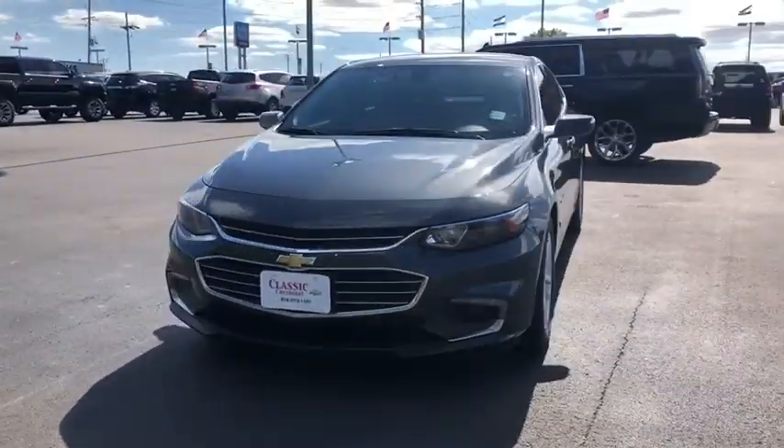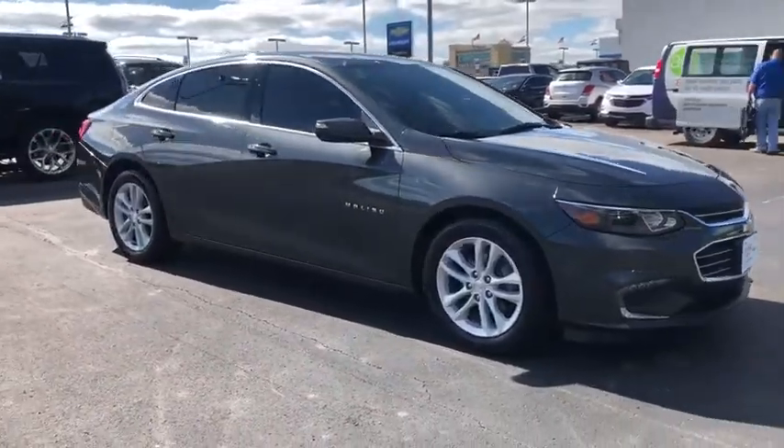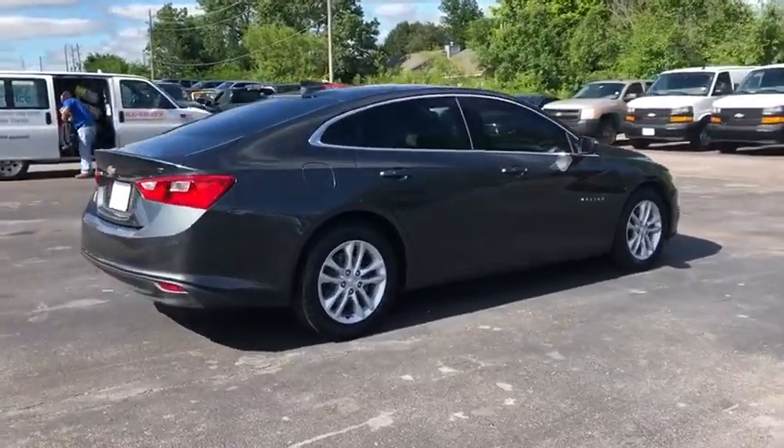Stop by and take a look at the 2016 Chevrolet Malibu, a combination of performance and fuel economy. The Malibu is a great commuting car. This vehicle has less than 65,000 miles.